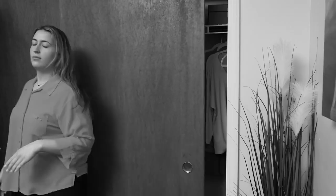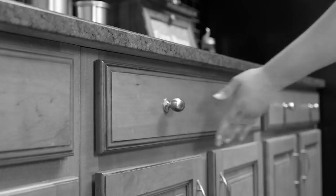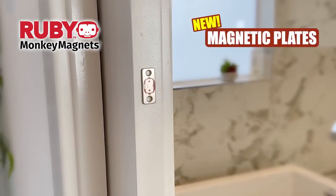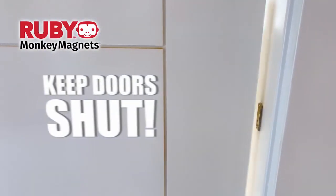You push it. You try to slide it. You even try to hold them shut. But your doors just won't stay closed no matter what. Introducing Ruby Monkey Magnets — brand new ultra-thin magnetic plates that will keep your doors and drawers shut.